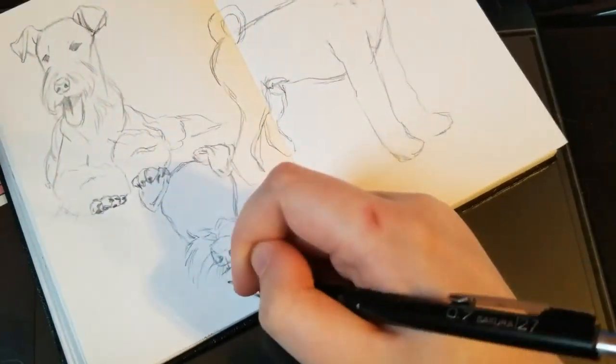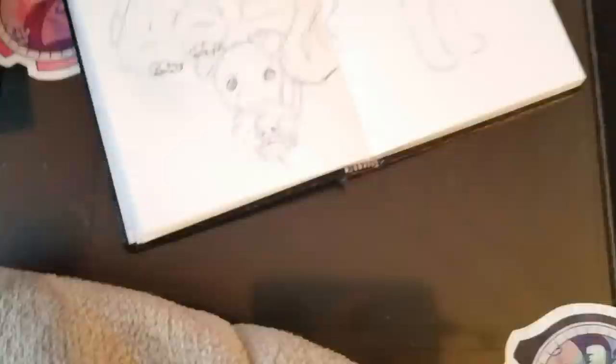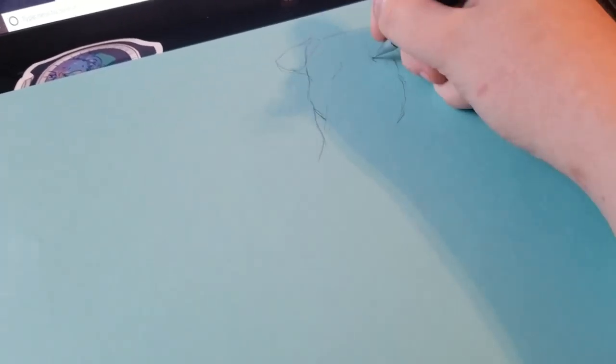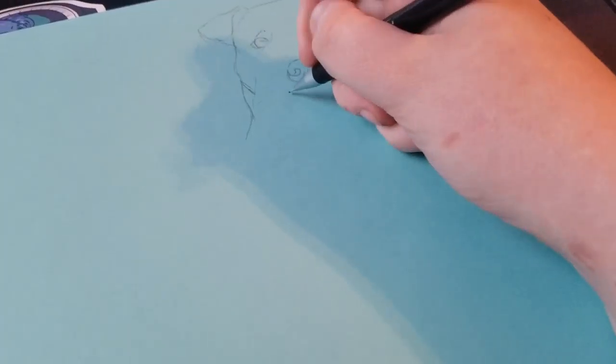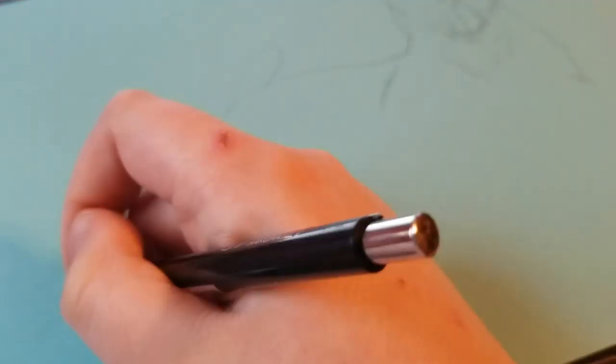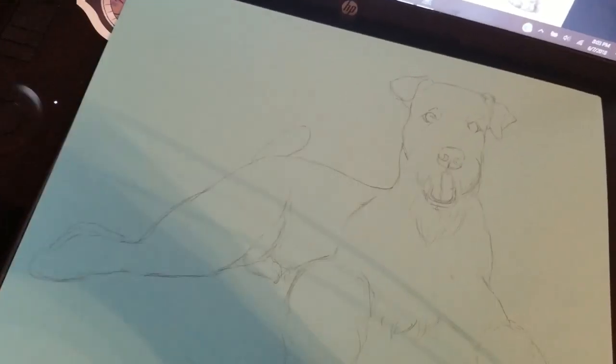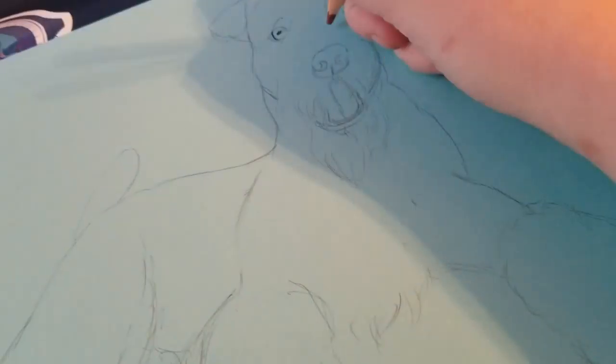Airedale Terriers — my connection with them is my babysitter when I was a kid had one. Her name was Ginger. She was the sweetest thing in the world. She lived pretty long too — she lived into her teens, from what I remember. It's been a long time since I've seen one, but it was very nice and nostalgic to look back on them.